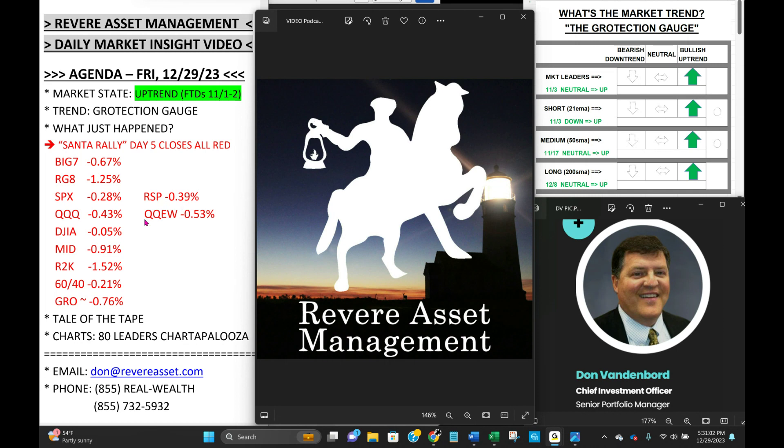Equal weight down four-tenths. NASDAQ 100 down four-tenths, equal weight down five-tenths. Dow just barely negative at 0.5%. Mid-caps down nine-tenths. Russell 2000 small-caps down 1.5%. Global 60/40 down 0.21%. In-house growth action — we're leader heavy. Leaders pulled back. We underperformed, down 0.76% today.